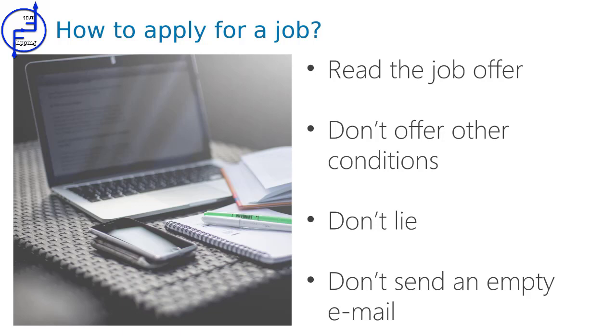Don't send an empty email. The recruitment process usually starts with an email with a CV, cover letter, or portfolio. Try to make a good first impression — say hello, write a little bit about yourself, and never send an empty email with only attachments uploaded.